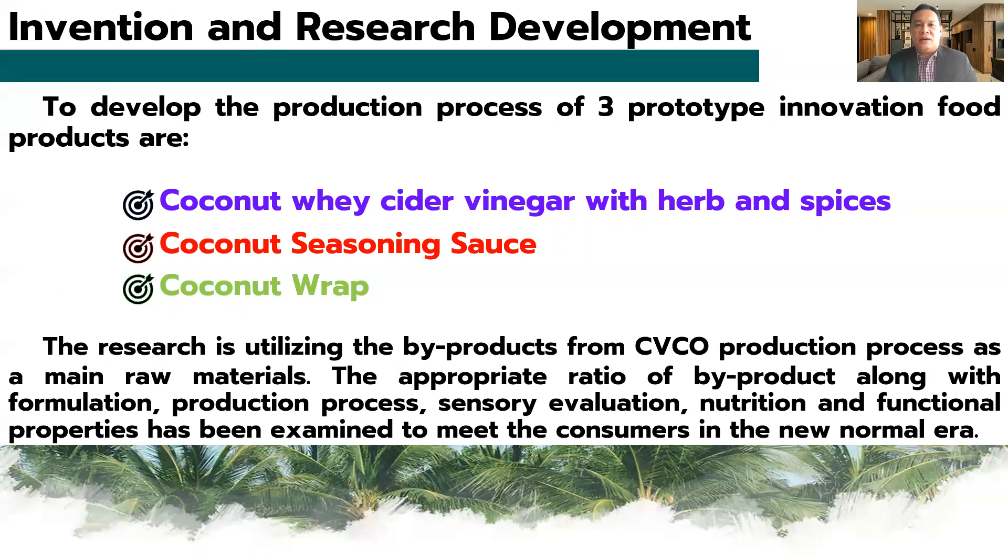To do invention and research development, three prototype innovative products were developed: coconut whey cider vinegar with herb and spice, coconut seasoning salt, and coconut wrap. These products utilize byproduct from the co-placed virgin coconut oil production process as the main raw material, with appropriate ratio formulation, production process, sensory evaluation, nutrition, and functional properties of the final product examined to meet commercial and consumer needs in the new normal era.